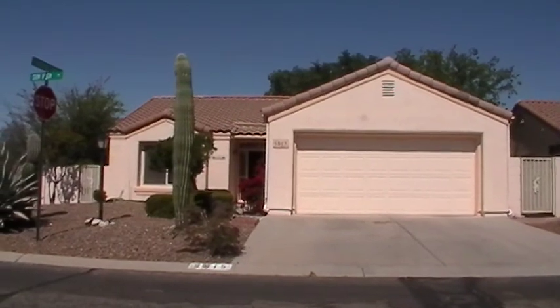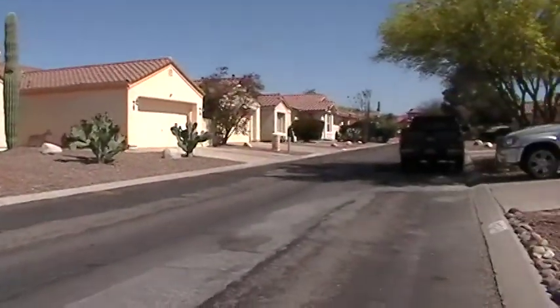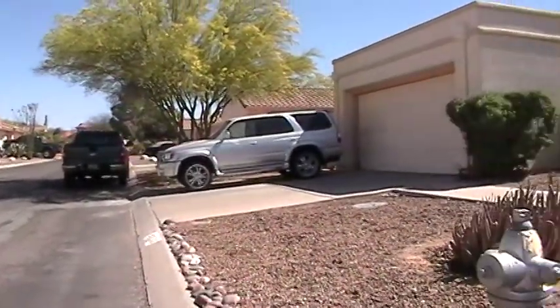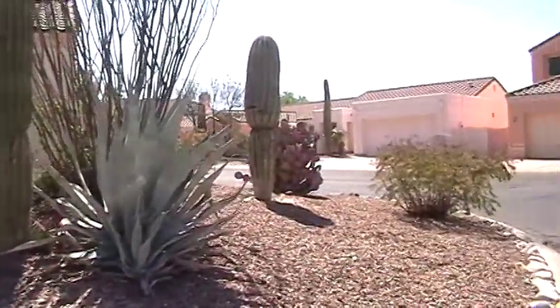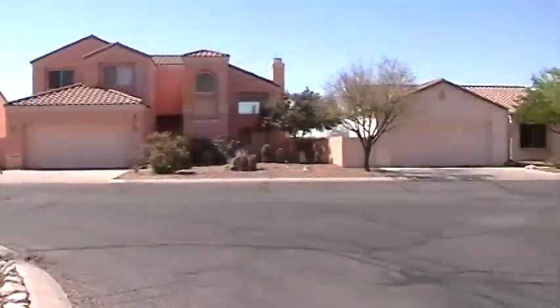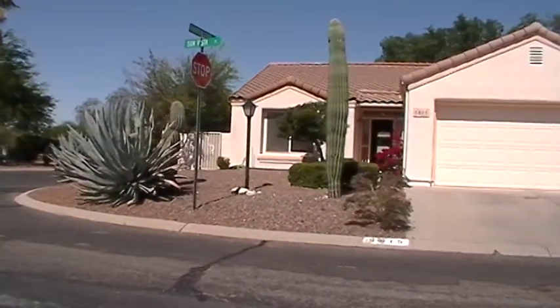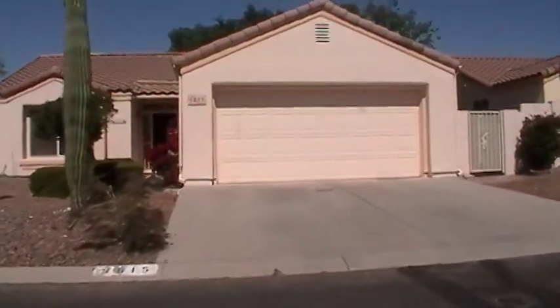Before we head in I'm going to scan around the neighborhood to give you a feel. The street we're looking down right now is a cul-de-sac and you can see the home is located on a corner lot. With that let's go ahead and head on the inside.